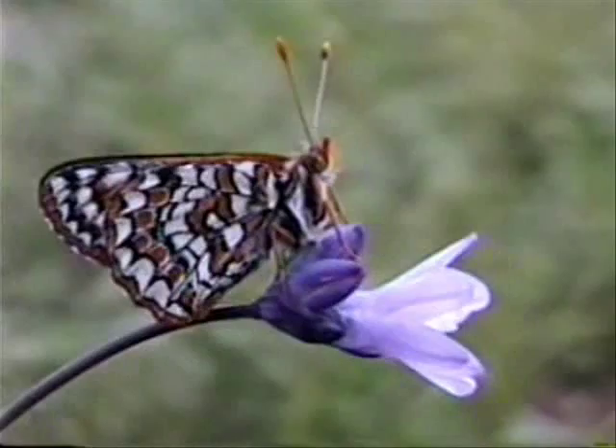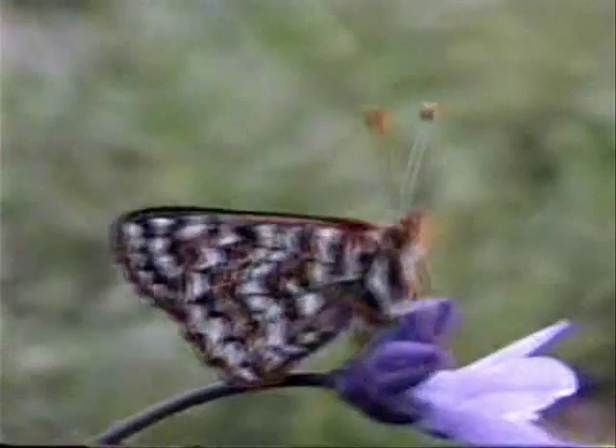The Kino checkerspot is an endangered butterfly species. This video will give an overview of the Kino's life cycle.